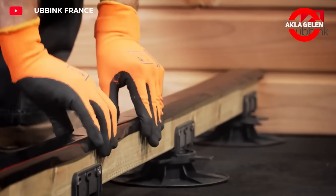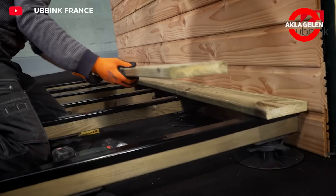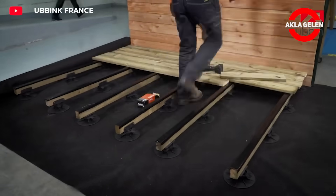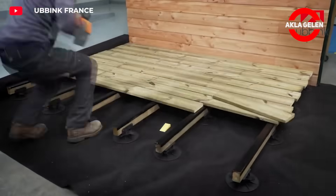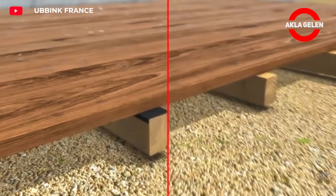The strips seal the joints of the terrace boards, providing a more aesthetic appearance. They prevent moisture and dirt from seeping into the wood. At the same time, they make the terrace look cleaner and more well-maintained.